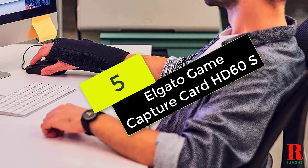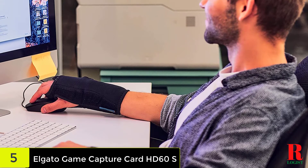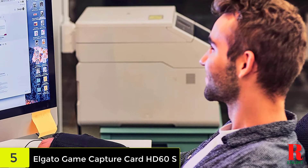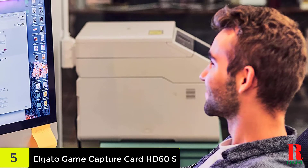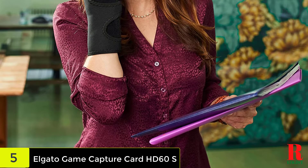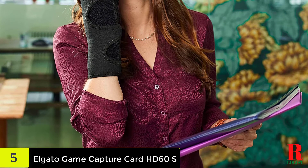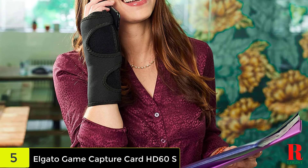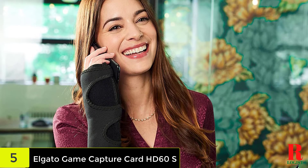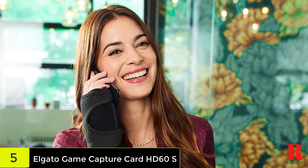At number 5 on our list, we have the Vive Wrist Brace. The key to reducing tension and irritation to the median nerve within the carpal tunnel is to achieve a neutral wrist posture. The Vive Brace is an outstanding example of a brace that promotes healing by keeping the wrist in a neutral posture. Like other braces, it lets you choose between right and left orientation. It's adaptable enough to meet your demands at home and at work thanks to the adjustable straps and removable metal splint. The Vive brand is a well-known one with a lot of positive feedback on Amazon.